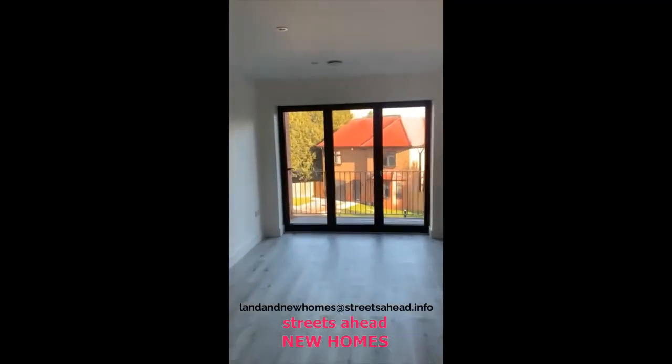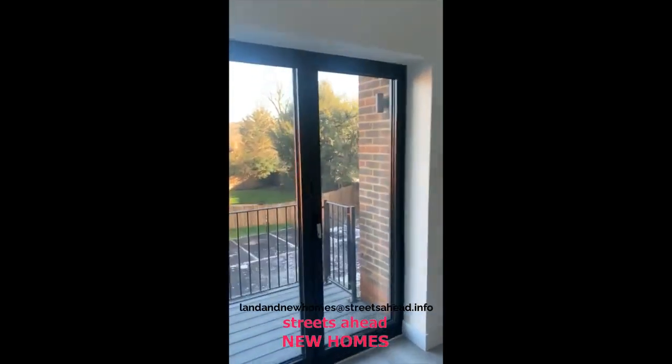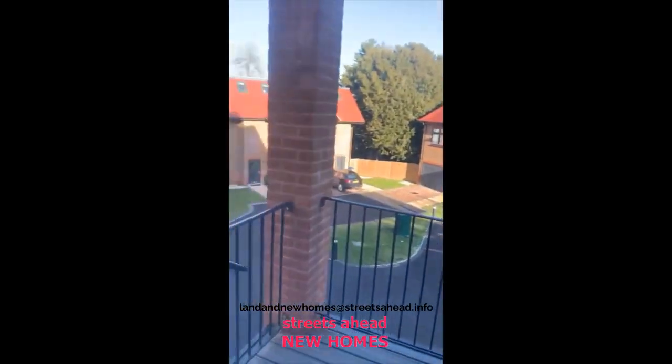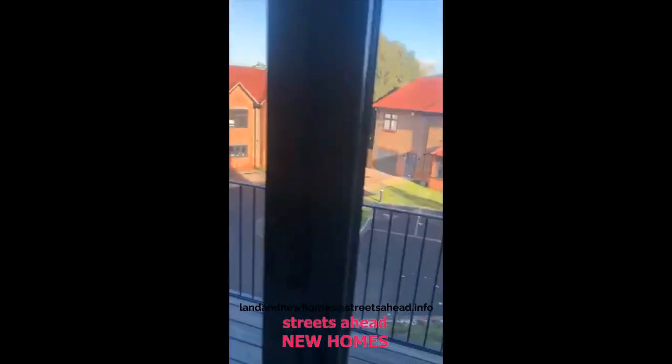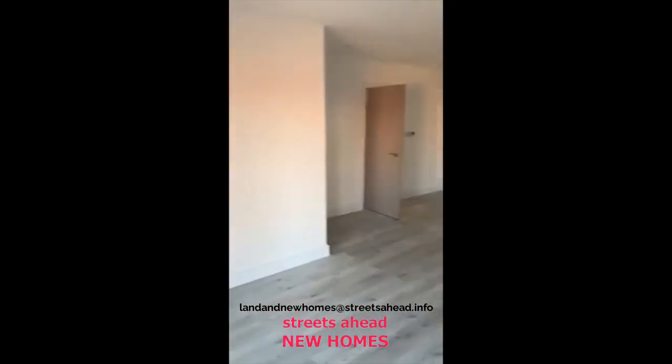Out to the rear you'll have a balcony with bifold doors and a lovely sized roof.